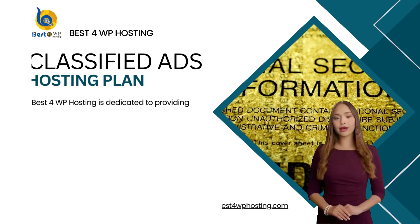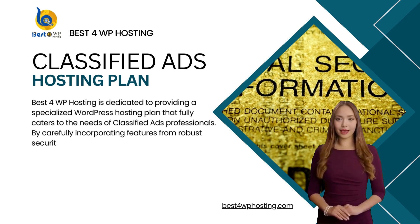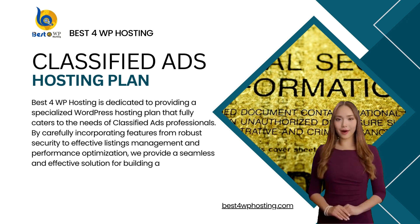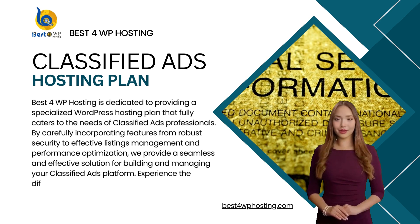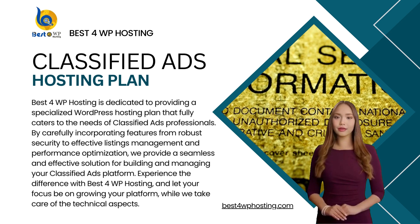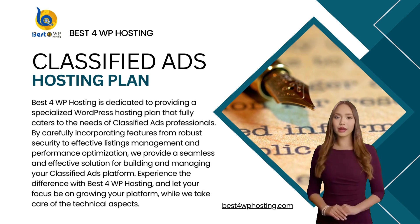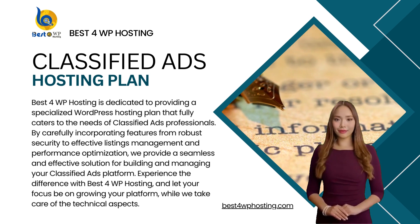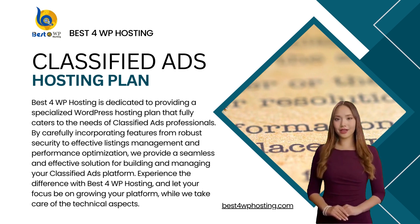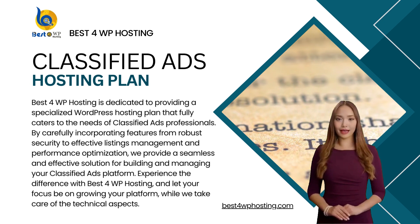Best 4WP Hosting is dedicated to providing a specialized WordPress hosting plan that fully caters to the needs of classified ads professionals. By carefully incorporating features from robust security to effective listings management and performance optimization, we provide a seamless and effective solution for building and managing your classified ads platform. Experience the difference with Best 4WP Hosting, and let your focus be on growing your platform while we take care of the technical aspects.